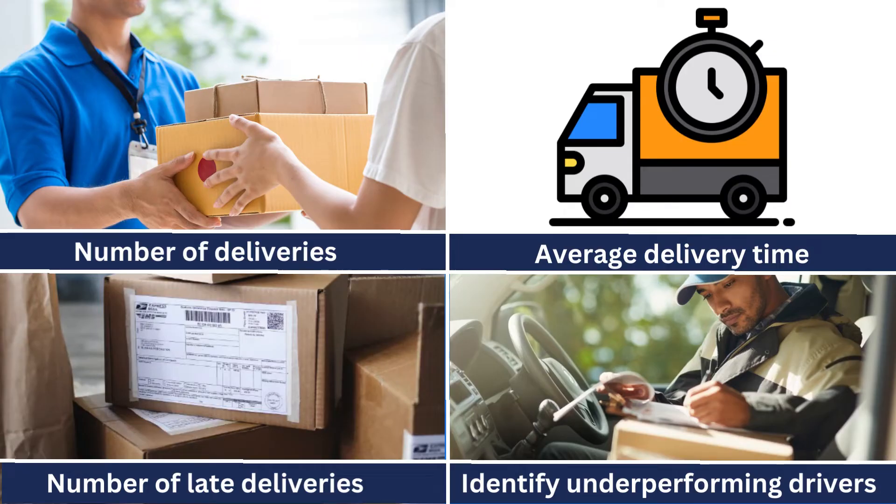Data analytics can be used to track the performance of your delivery drivers in a number of ways. For example, you can use data analytics to track the number of deliveries each driver makes, the average time it takes each driver to complete a delivery, and the number of late deliveries each driver makes. By tracking these metrics, you can identify drivers who are underperforming and take steps to improve their performance.